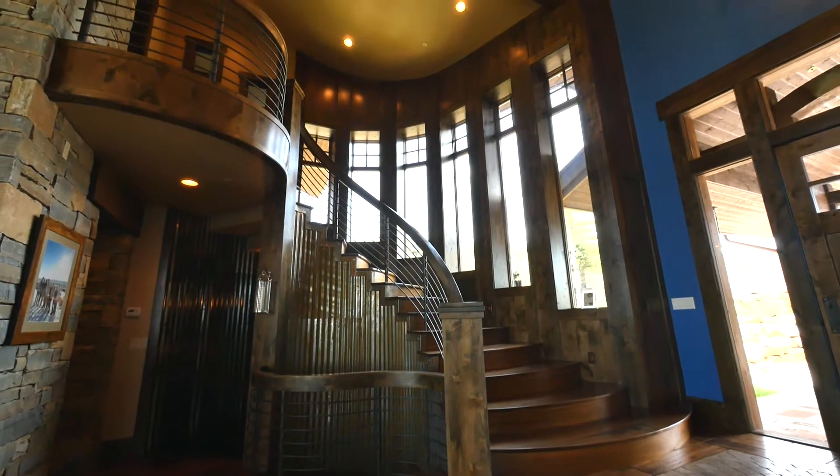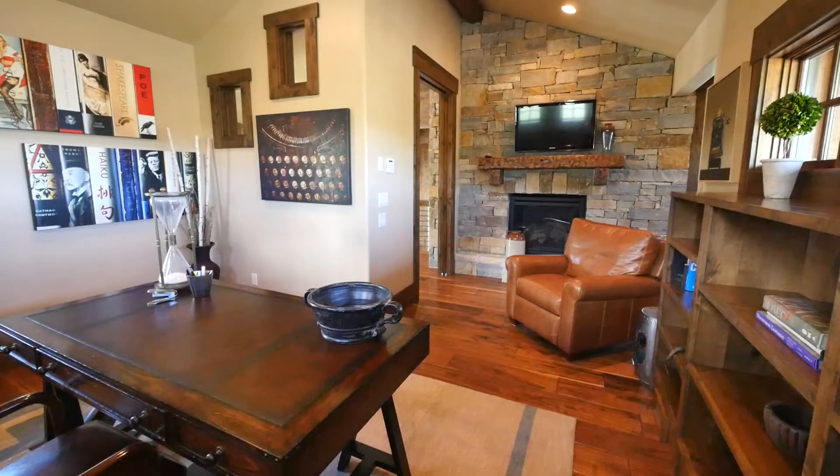Up the sweeping staircase you find an executive office for the ultimate work from home experience.